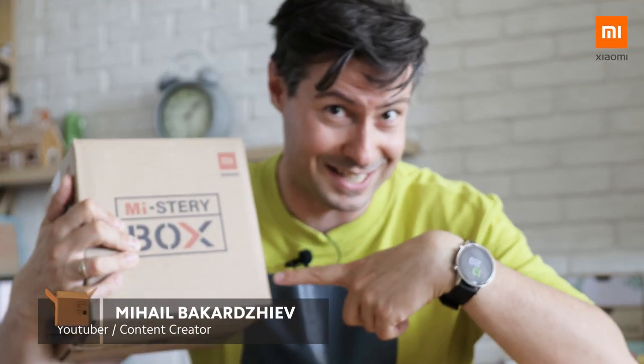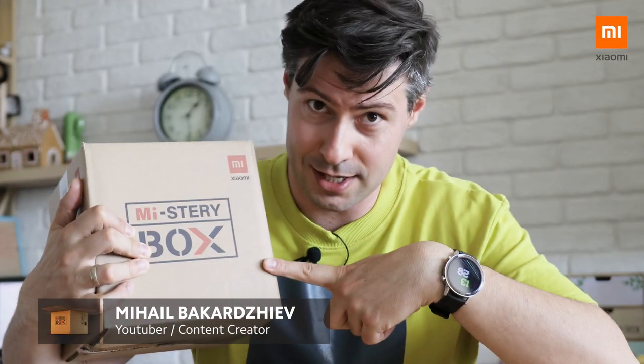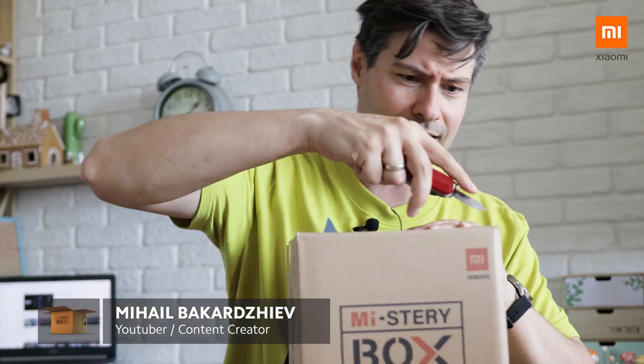Hi everyone, my name is Michael and that's another mystery box. You've already seen the title, so let's get started.